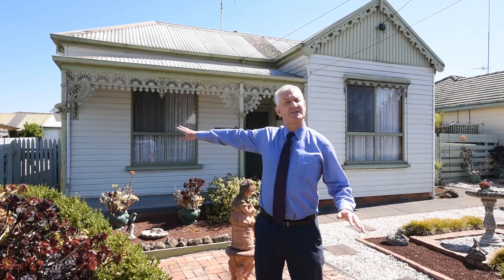Good morning everyone, Mick Golding here from Barry Plant Real Estate and welcome to 22 Victoria Street Sebastopol. This beautiful heritage style home features three or four bedrooms, dual living areas, a lovely size allotment and a beautiful garden setting.